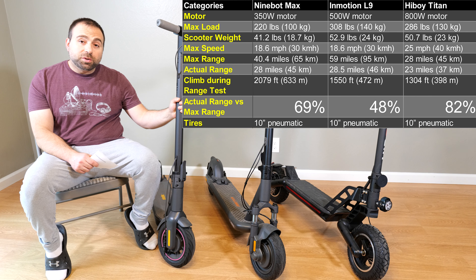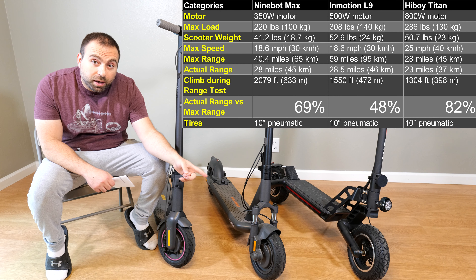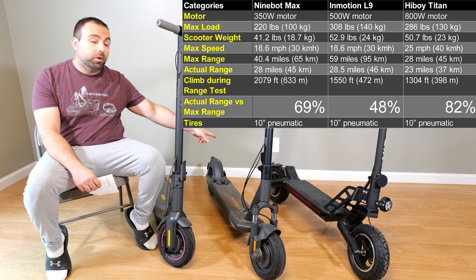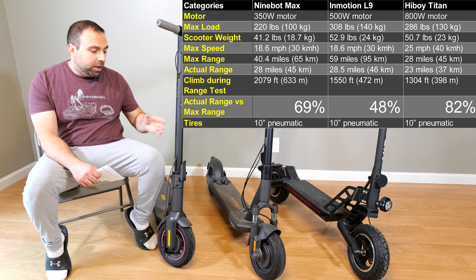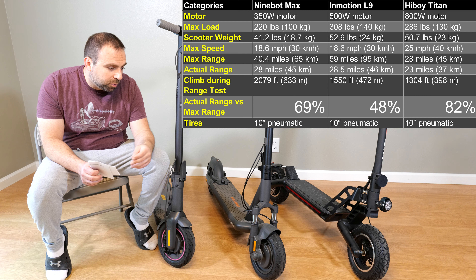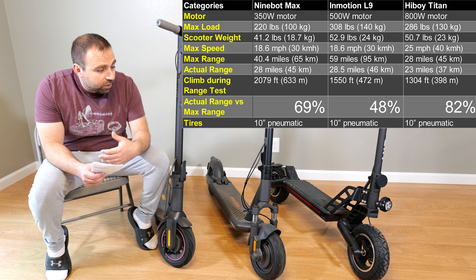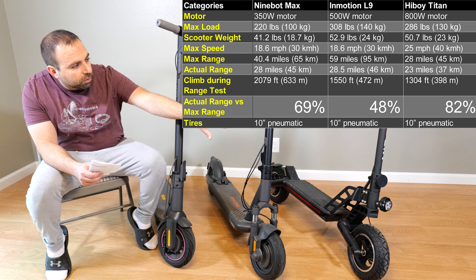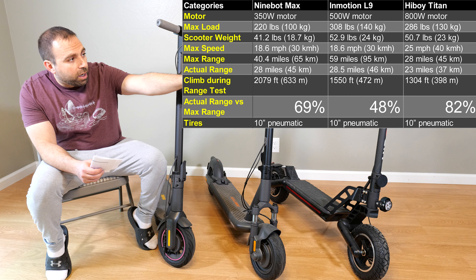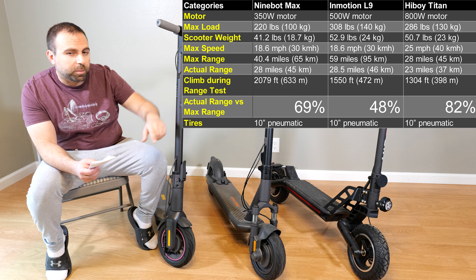Specs: 350 watt rear motor on the Ninebot Max, 500 watt front motor on the Emotion L9, and 800 watt rear motor on the Highboy Titan. I could tell a difference when riding one versus the other — it does get noticeably more powerful, especially with the Highboy Titan. And because of those motors, these two are 18.6 miles per hour top speed, or 30 kilometers, whereas the Highboy Titan is 25 miles per hour, or 40 kilometers.